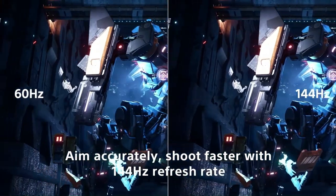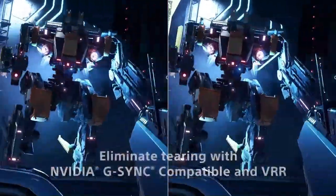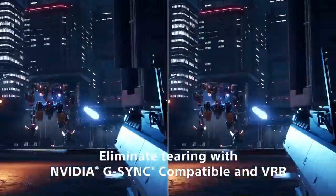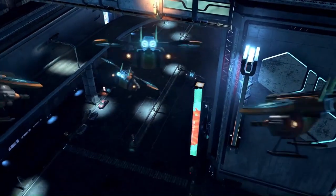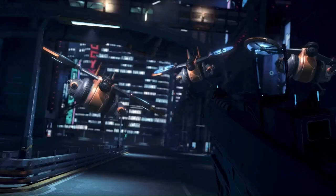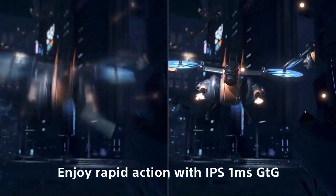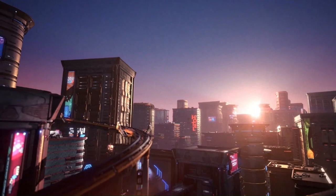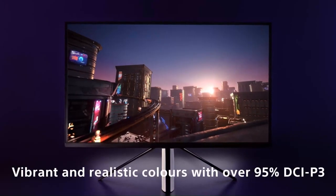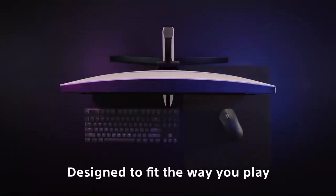One of the standout features of the Sony Inzone M9 is its advanced gaming-centric technologies designed to optimize performance and comfort during long gaming sessions. The monitor features AMD FreeSync Premium Pro technology, which synchronizes the monitor's refresh rate with the graphics card's frame rate, reducing screen tearing and stuttering for buttery-smooth gameplay. Additionally, the monitor offers customizable gaming modes including FPS, RTS, and RPG presets, as well as customizable crosshairs and on-screen display settings.